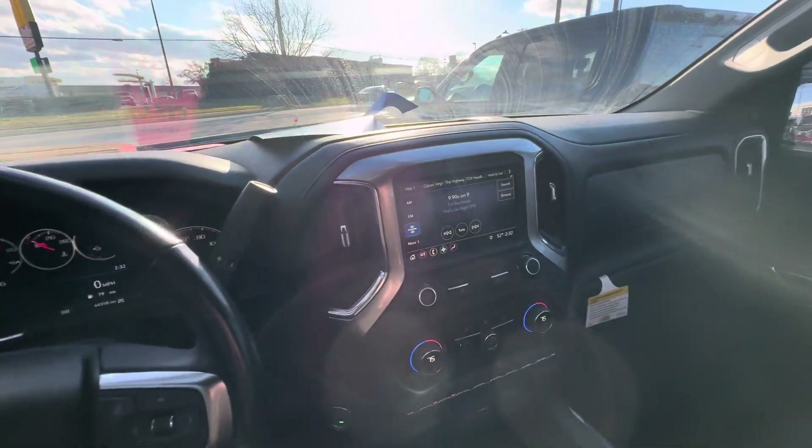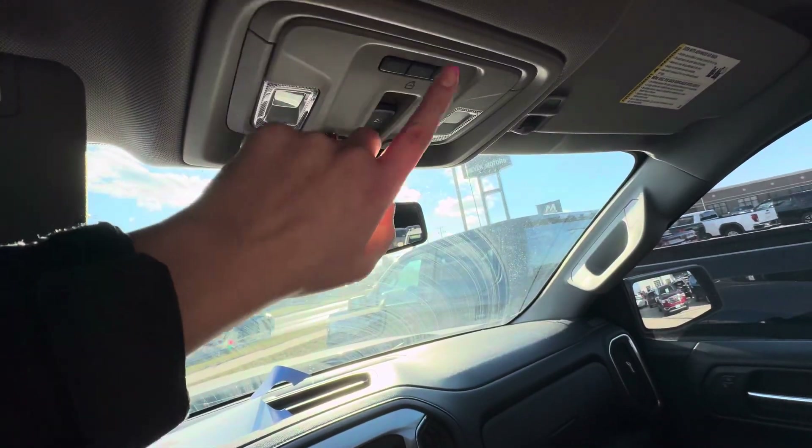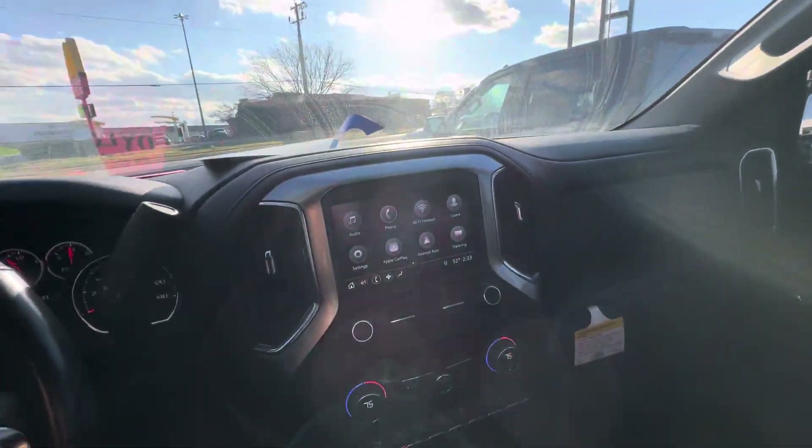It does have XM radio, Apple CarPlay and Android Auto. Up here you have your power sliding rear window and your universal home remote for your garage door openers.